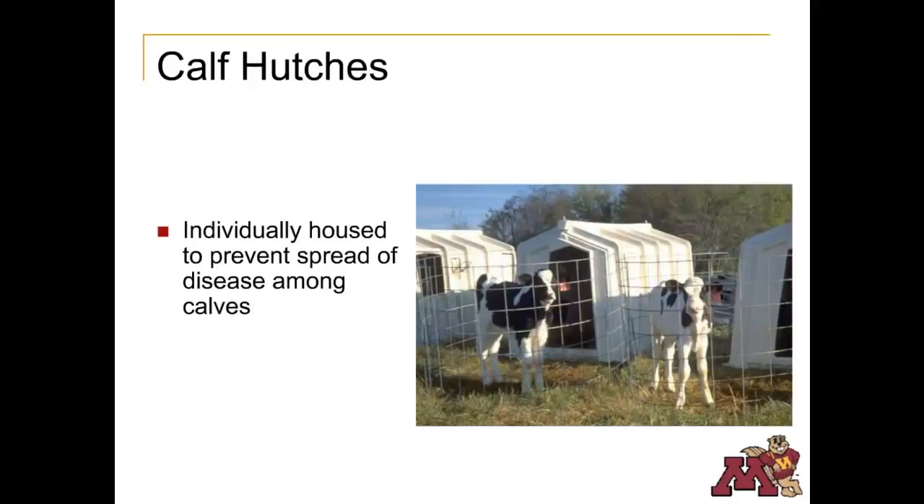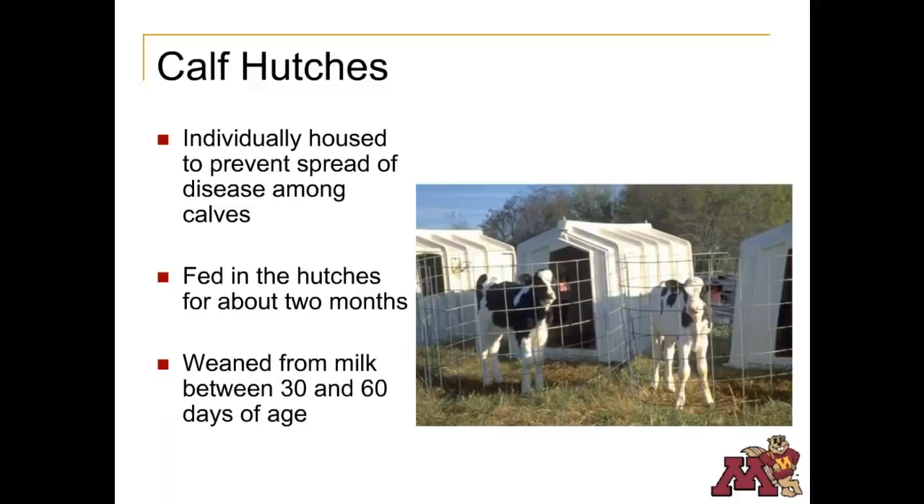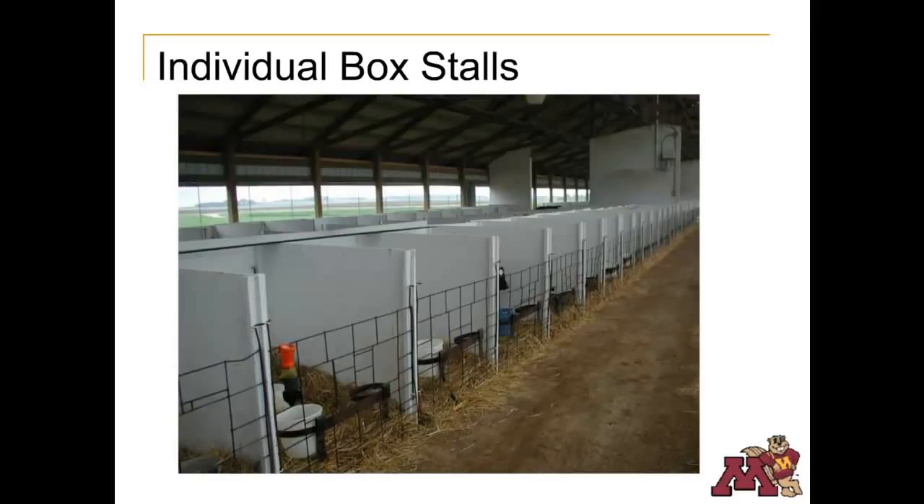Calf hutches are individual shelters for calves to help prevent the spread of disease. The calves are housed here for 2 months. During that time, they receive about 1 to 2 gallons of milk and a calf starter. The calves will consume only milk until they are 30 to 60 days old. The calf hutches are portable plastic shelters that face south during winter months, protecting them from winter winds and allowing exposure to the sun.